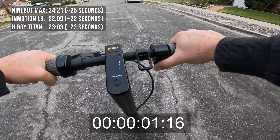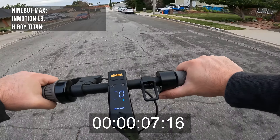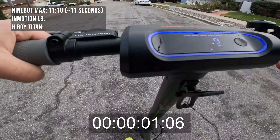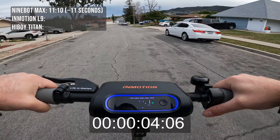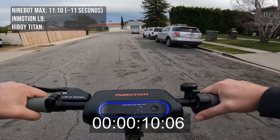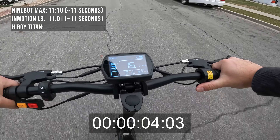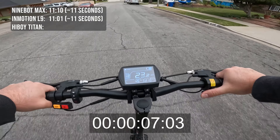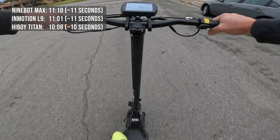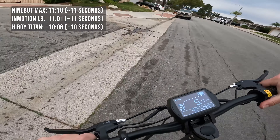The funny thing is I thought the Highboy Titan would be the quickest, but it was actually about one second behind the Emotion L9 on the incline, which surprised me — generally the Highboy Titan does best on hills. For the flat — more of a very slight decline — the Ninebot Max got to the target in roughly 11 seconds, the Emotion L9 also 11 seconds just a tad quicker, and the Highboy Titan got there in about 10 seconds thanks to its higher top speed, about a second faster over that short distance.